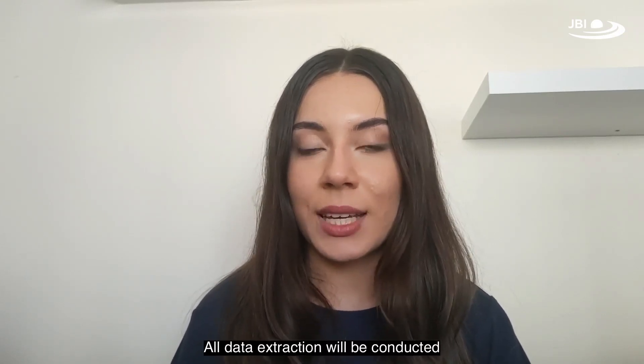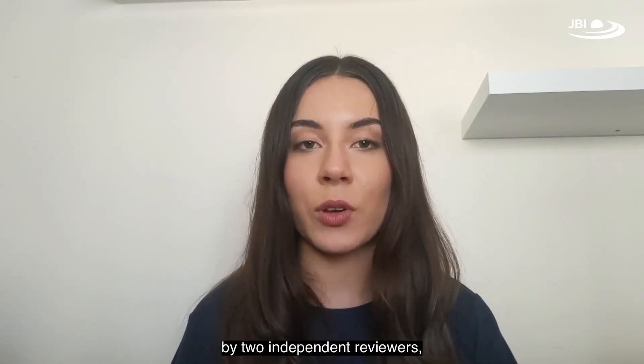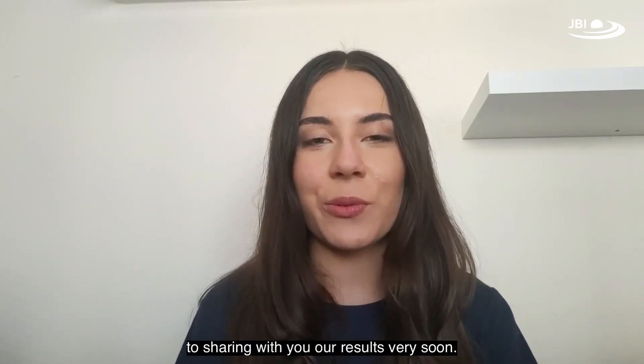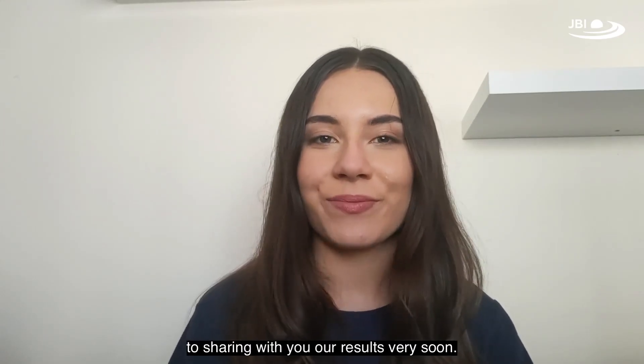All data extraction will be conducted by two independent reviewers and data will be narratively synthesized. We're looking forward to sharing our results with you very soon. Thank you.